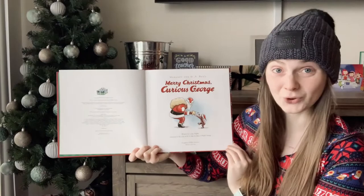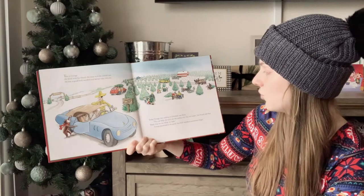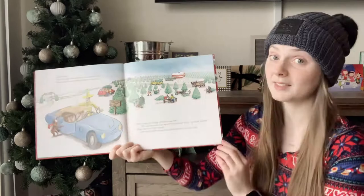This is George. He lived with his friend, the man in the yellow hat. He was a good little monkey and always very curious. Today, George was visiting a Christmas tree farm. You can help me pick out the perfect tree for our home, his friend told him. Keep close to me while we look. George promised to be good, but little monkeys sometimes forget.